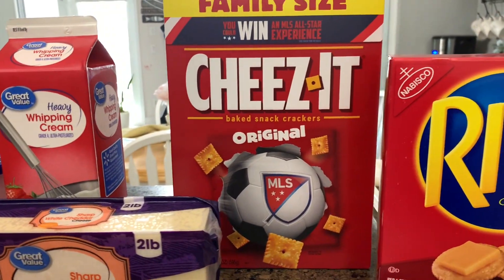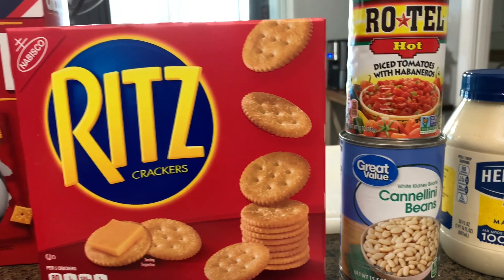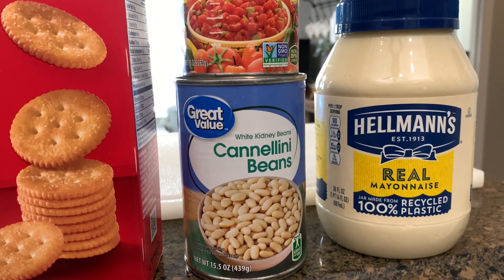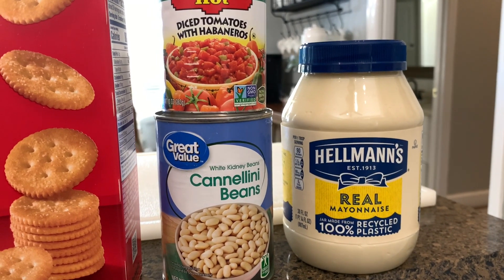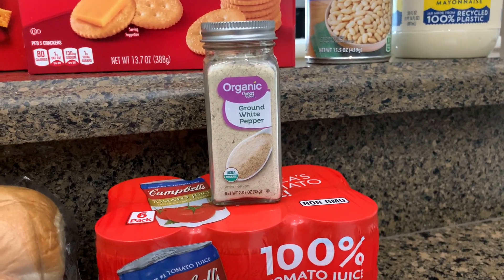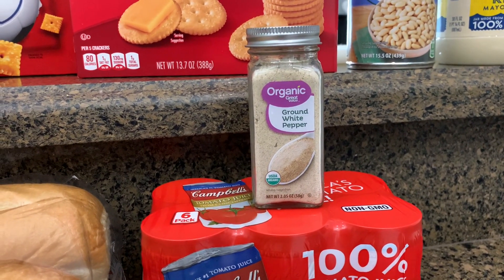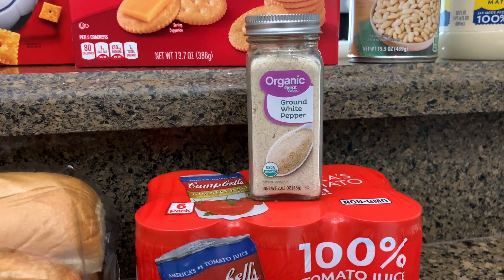I also picked up some more Cheez-Its and Ritz crackers — those are for a specific recipe — and then a can of cannellini beans and Rotel diced tomatoes. A recipe called for mayonnaise and specifically Hellman's mayonnaise, so I went ahead and bought it since the cookbook suggested that. Another recipe called for ground white pepper. I've had other recipes that called for white pepper and could never find it, but they had it. It was organic, and actually the organic was cheaper than the other bottle on the website, so I went ahead and got the organic kind.